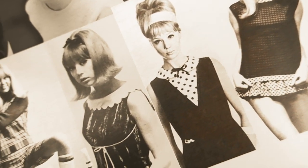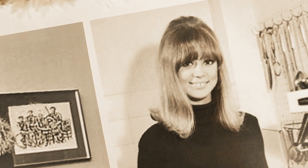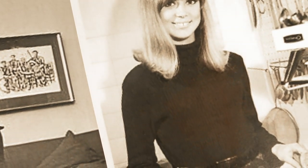Style lesson number seven: bold collars. A lot of Patti's looks had an oversized Peter Pan collar, which was really popular in the 1960s. She'd wear those with her dolly dresses, and she also had many dresses and tops with pussy bows on them.